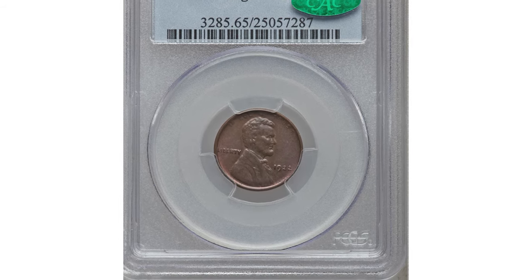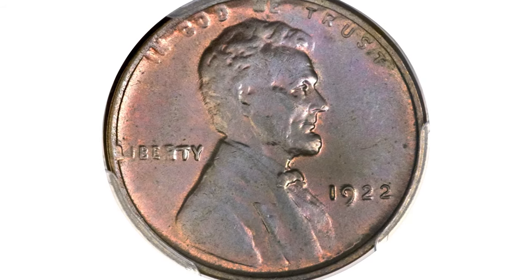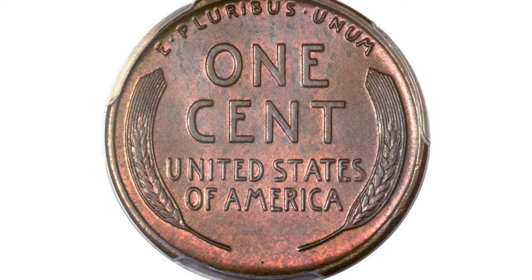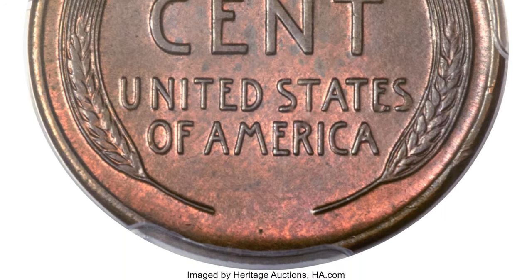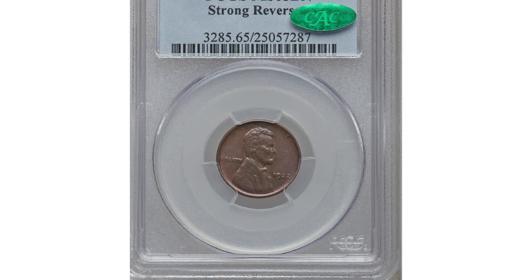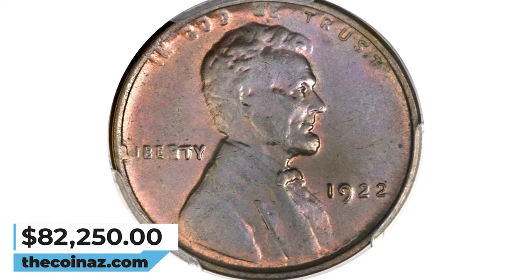1922 No-D Lincoln Cent with Strong Reverse. The 1922 No-D is the only Lincoln Cent without a mint mark. This anomaly makes it a must-have, with value soaring up to tens of thousands of dollars for coins in fine condition. According to Heritage Auctions, such a high-grade example affords an unusual opportunity to examine what a No-D Strong Reverse cent must have looked like when new. The obverse is a mushy mess, the L in Liberty pulled to the rim and the portrait under-detailed. The reverse is far sharper and has a distinct swirl to the underlying luster. This MS-65 specimen was sold for $82,250.